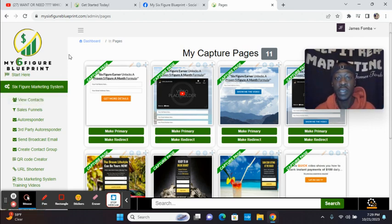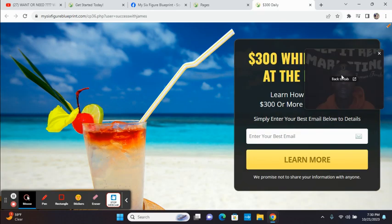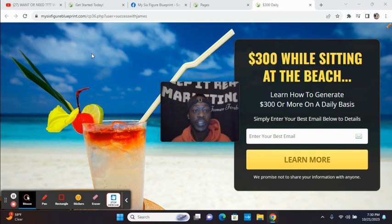I'm in the back office and I clicked on the Six Figure Marketing System tab and sales funnels. You have done-for-you sales funnels on the inside. Now this doesn't mean you can sit back and money is already coming in — done-for-you just means you don't have to have any tech skills. You have a capture page connected to a sales presentation connected to follow-up emails that will go out to anybody who enters their contact details. This capture page is already done for you — someone can enter their email and the presentation will play.